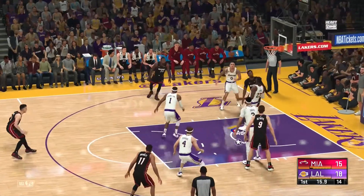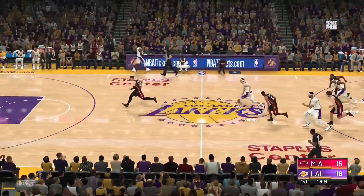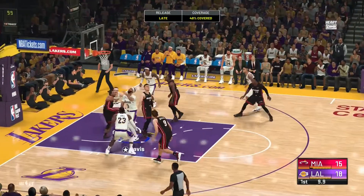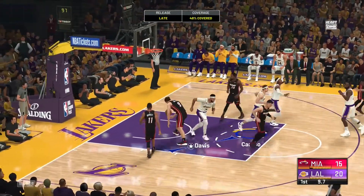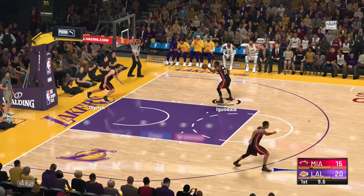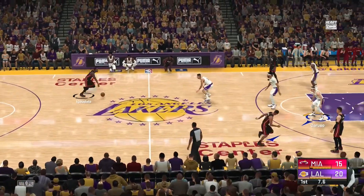Anthony Davis showing those young point-guard skills. Here's Adebayo — and the rejection by LeBron! Pass break — the Lakers. Lead pass put in just the right spot. He's got six — even though Davis gets bodied just a little bit, he still knocks down the shot right in the defense's face.